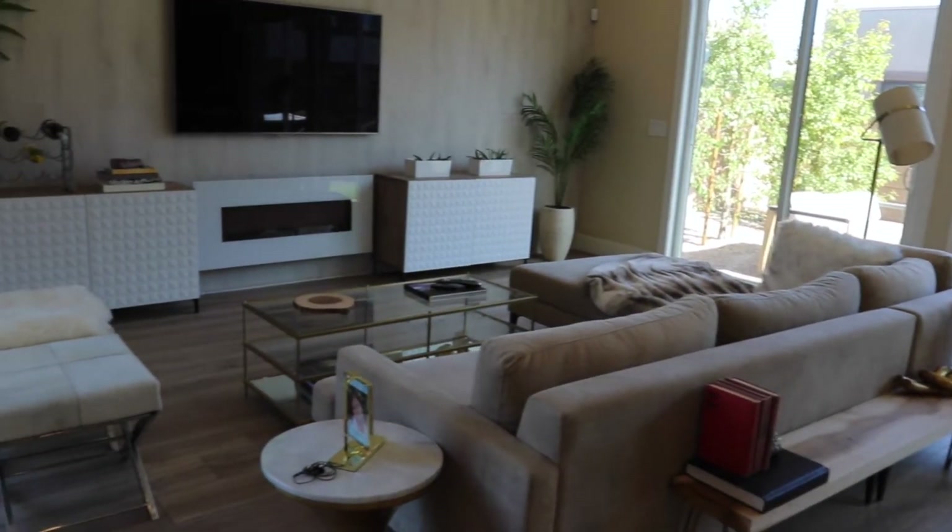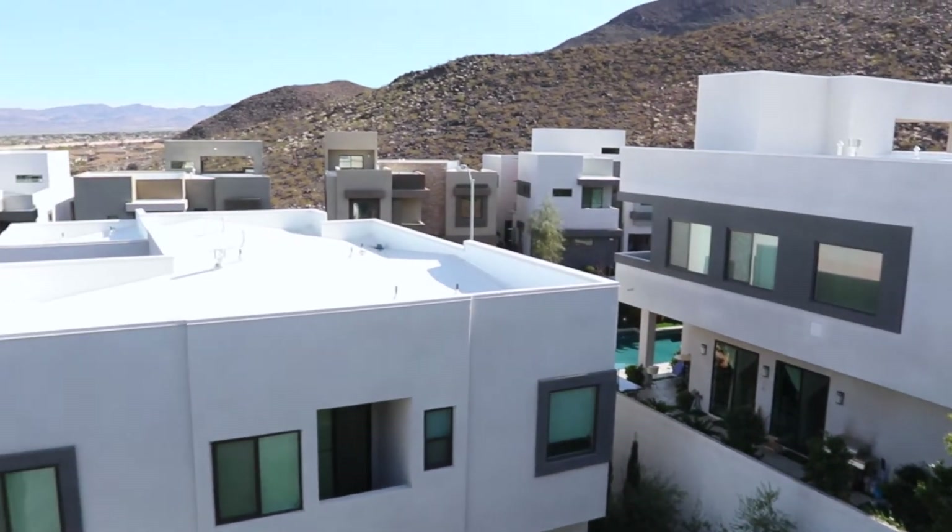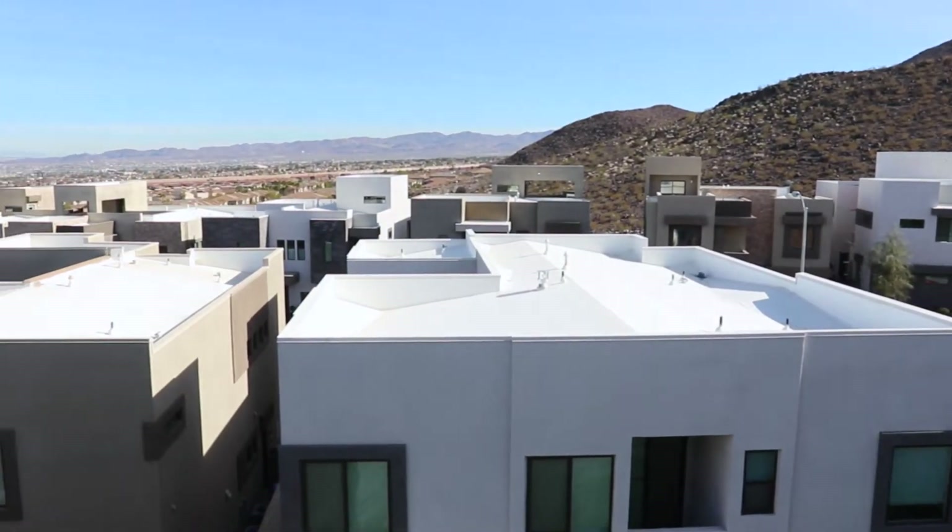There is waterproof laminate flooring throughout the entire home, which makes this home perfect for anyone with pets or allergies.